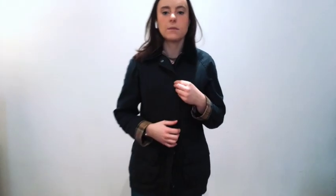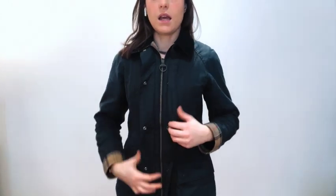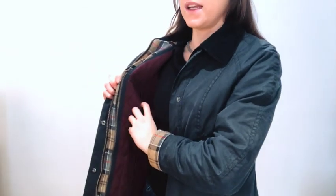You see me closing the jacket because you do have snap buttons that you can open and close, and a really long zipper that keeps you warm. The jacket is really, really warm. In this moment it's freezing outside and this is the only jacket I'm using.